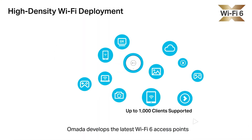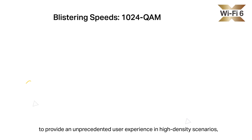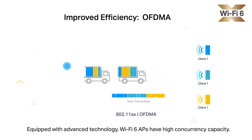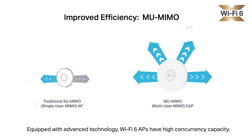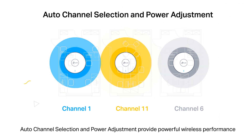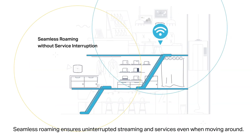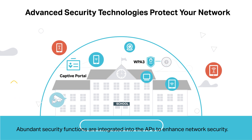Omada develops the latest Wi-Fi 6 access points to provide an unprecedented user experience in high-density scenarios, capable of connecting up to 1,000 clients. Equipped with advanced technology, Wi-Fi 6 APs have high concurrency capacity. Auto-channel selection and power adjustment provide powerful wireless performance while greatly reducing Wi-Fi interference. Seamless roaming ensures uninterrupted streaming and services even when moving around.